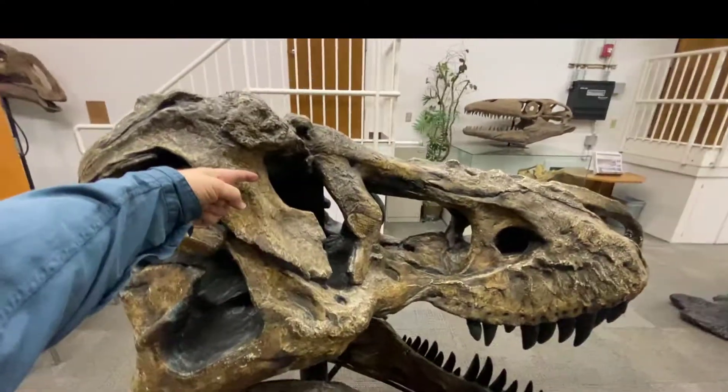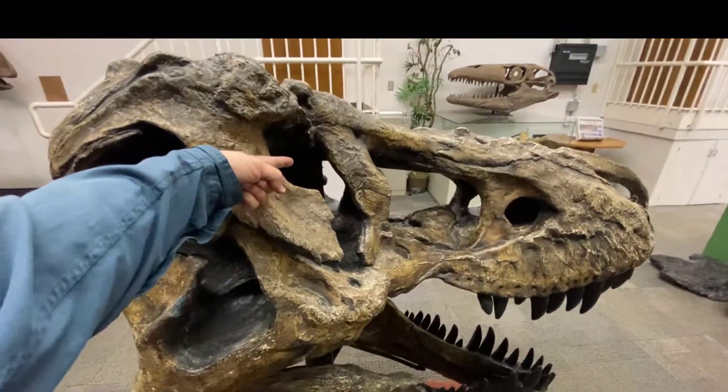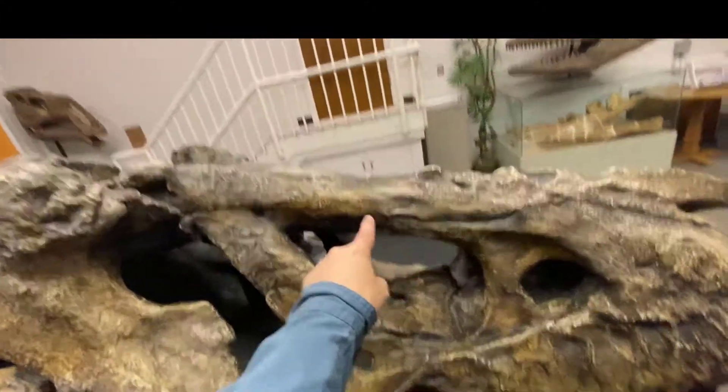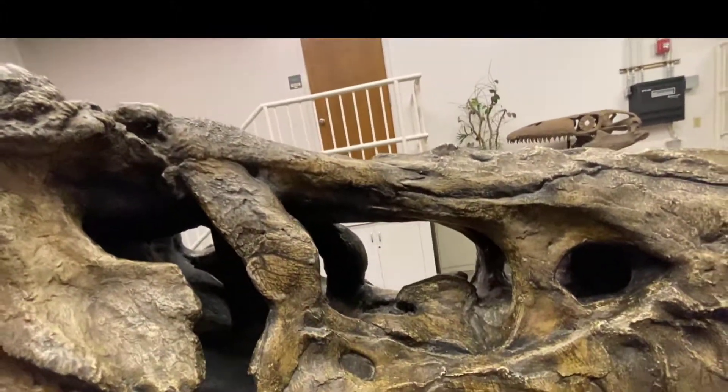Point out its eye would have been right here. This area is called the Antorbital Fenestra — front of the eye window. You can look right through it.